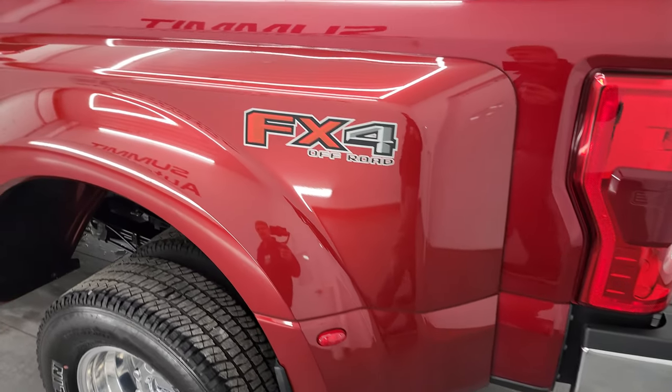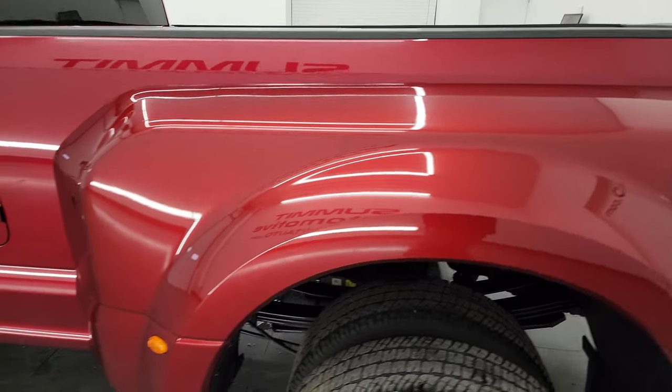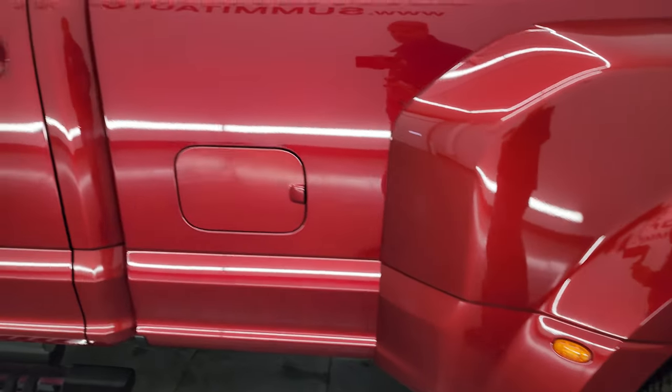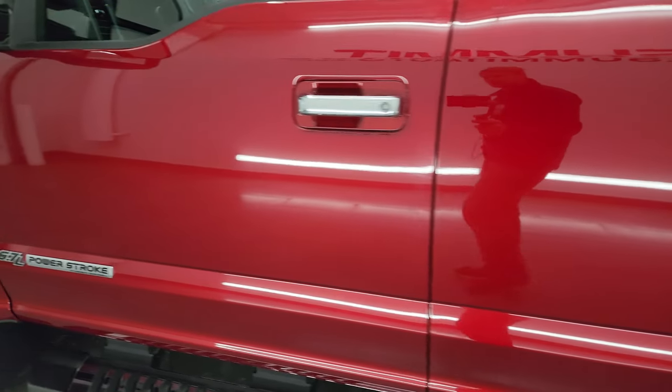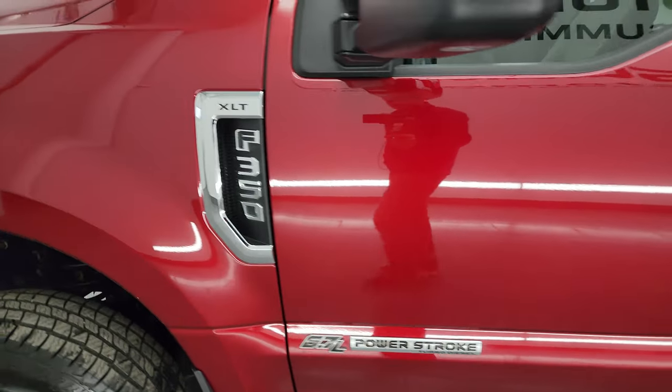As you go down the driver's side here you can see just how nice that dually tub is. Looks really good. Cab and doors are all in really nice condition on the driver's side. Didn't see any major dents or dings.